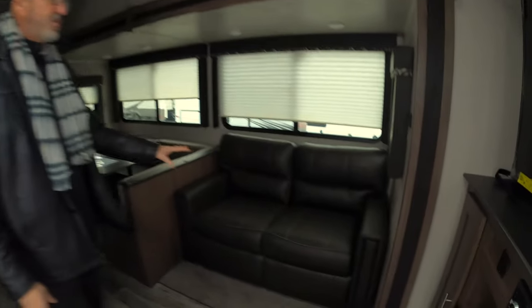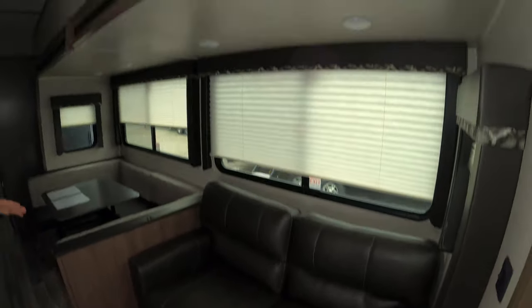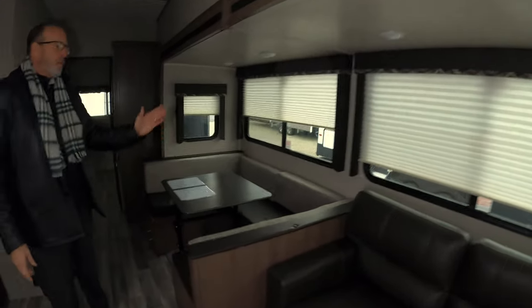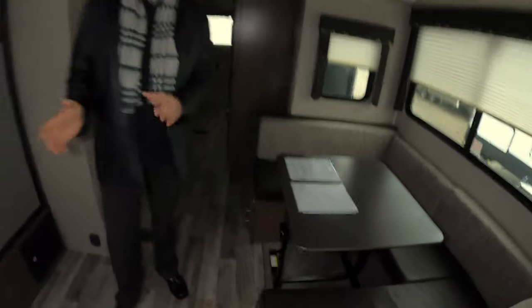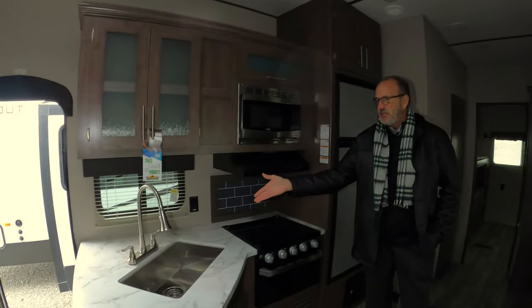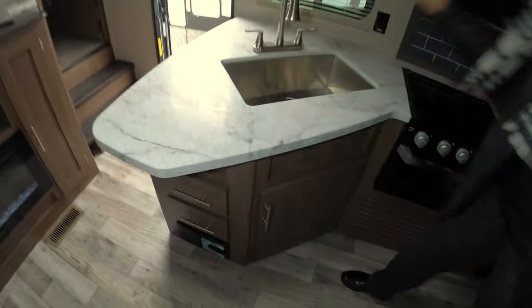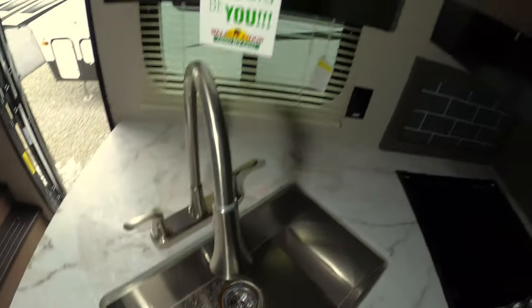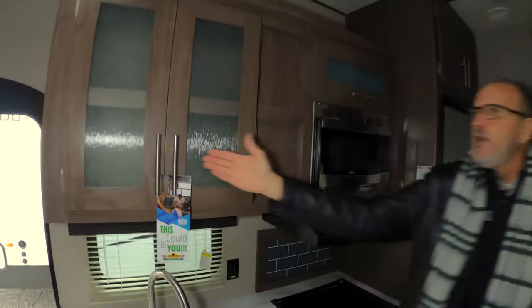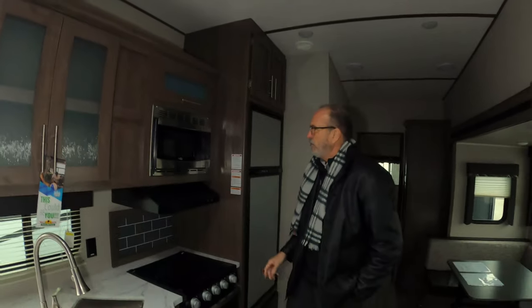Behind me is a big sofa that is also a bed — it is a tri-fold sofa. Next to that, we also have the big U-shaped booth, which is a bed as well. So sleeping in this floor plan, whether it's kids or extended family, you've got plenty of room. There's a nice big plantation country sink with a sprayer faucet. You have a microwave and a ton of storage in here for cereal boxes, whatever else you want to take along — more than enough room.